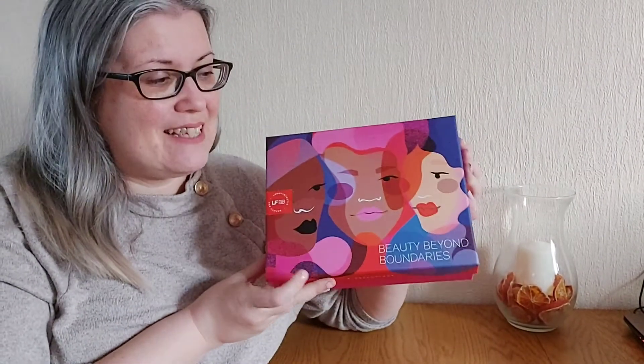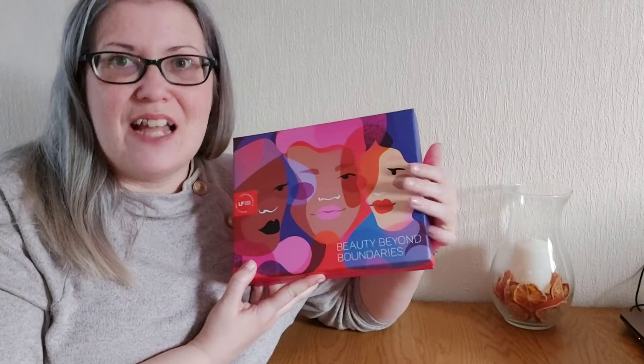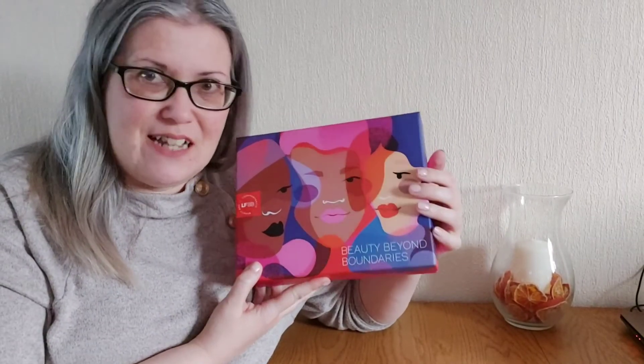Hello everyone, how you doing? I hope you're having a good week so far. In light of International Women's Day, I have the Look Fantastic box for this month which is called Beauty Beyond Boundaries, and as you can see it has the central theme around international women and I'm loving that. I thought it was a really nice one to unbox today.